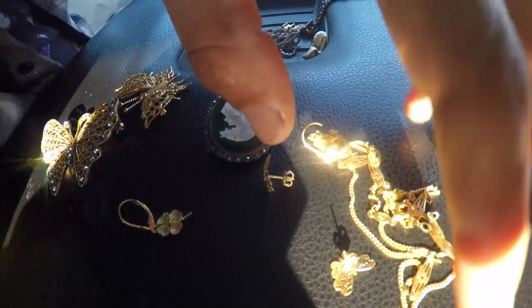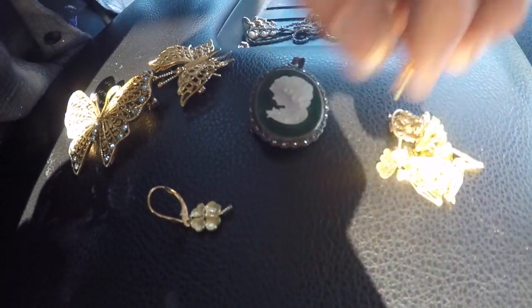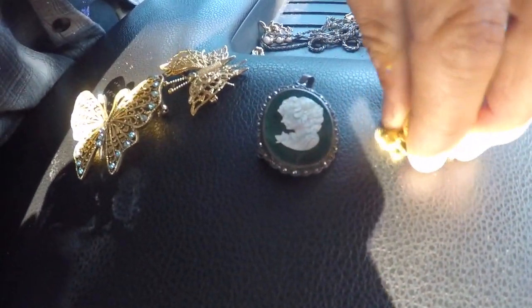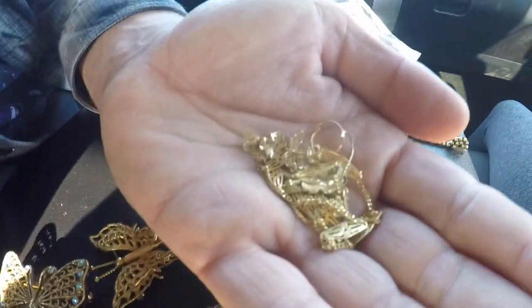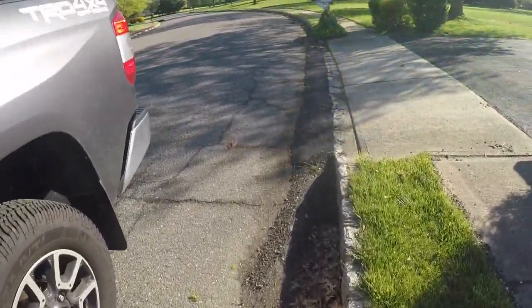What did you spend? I spent $18 on the jewelry, and $5 on the earrings. That's one of the reasons why you yard sale early. Alright, so we got one more right here. I don't know if there's anything.